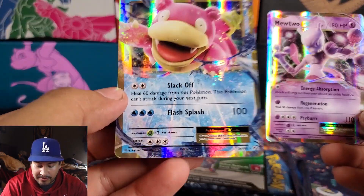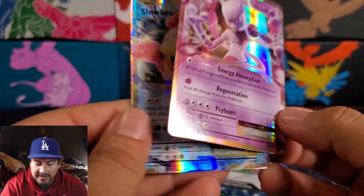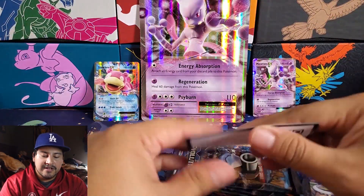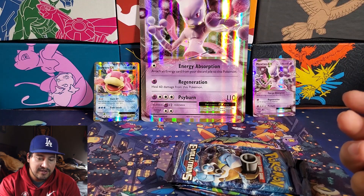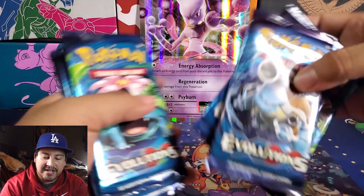As you can see, we have Slowbro, and it's part of the set because you see the XY logo — 26 of 108. Same thing with Mewtwo: XY logo, 52 of 108. Set those up in the back. Here's the code card for the collection box. And I guess you get the Slowbro and Mewtwo EX cards for the online game, which are out of rotation. And then we have our 10 packs here.